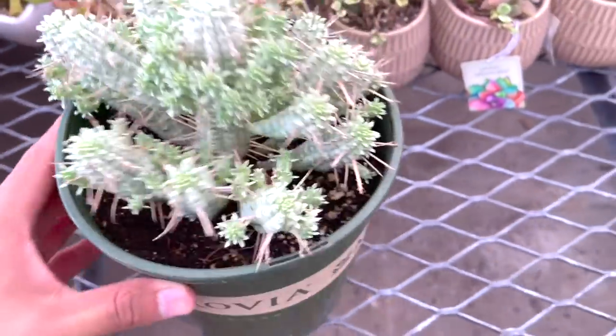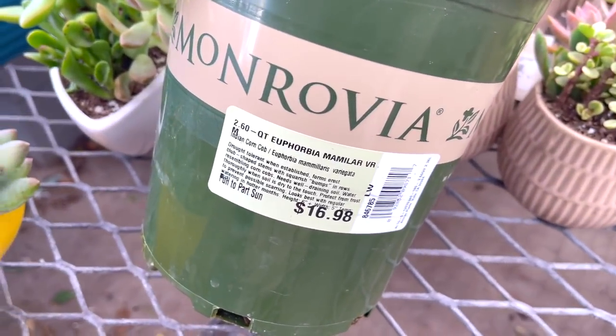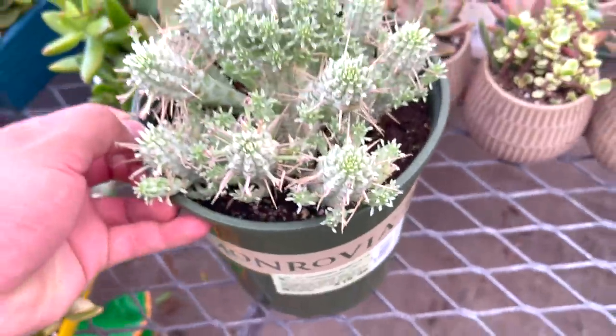It's beautiful! I touched this one and it's not even that pokey. $16.98 — Euphorbia!